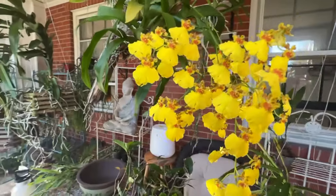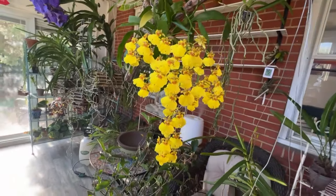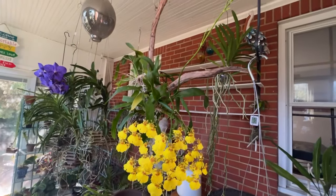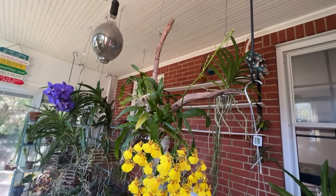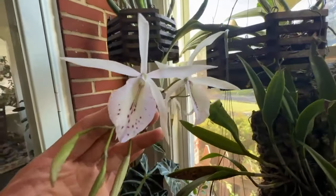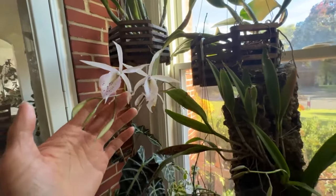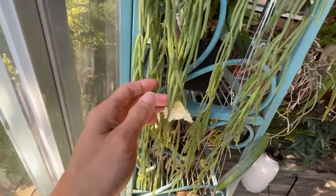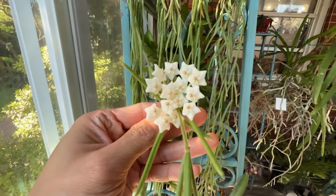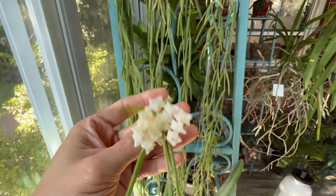We all know that plants generally perform photosynthesis during the day, absorbing carbon dioxide and releasing oxygen. At night they become like humans, absorbing oxygen and exhaling carbon dioxide. But night blooming cereus, like most cacti, is different. During the day it undergoes light reactions to release oxygen. At night, when the ambient temperature drops to the appropriate level, it absorbs carbon dioxide and continues to release oxygen.